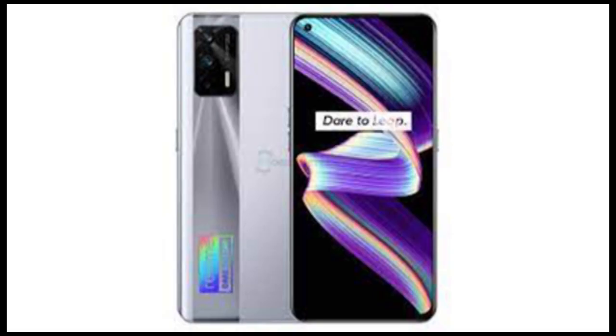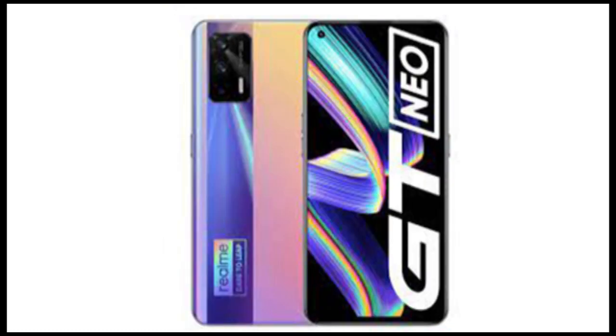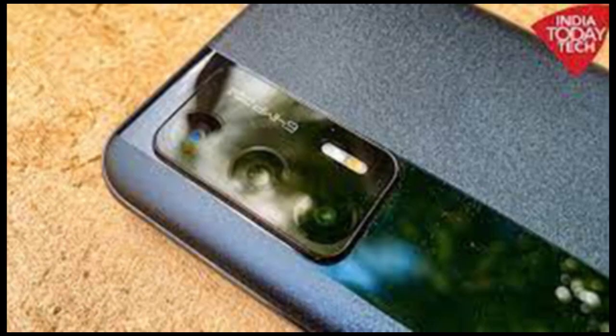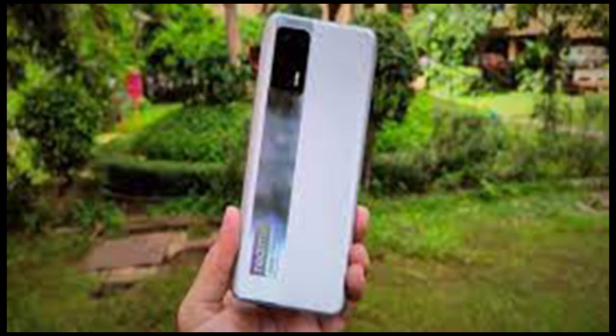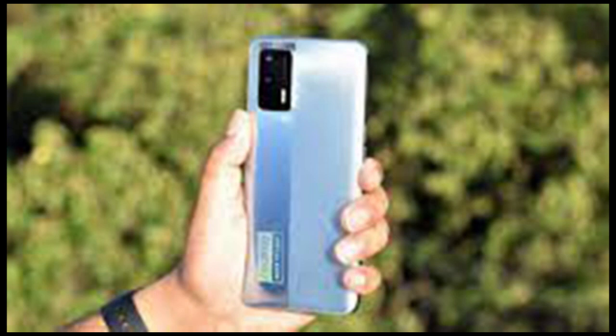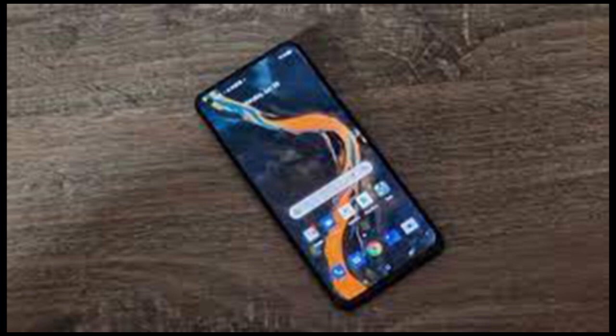The Realme X7 Max 5G is powered by MediaTek's flagship Dimensity 1200 system-on-chip, paired with up to 12GB RAM and 256GB onboard storage. The phone is a performance powerhouse, delivering consistent performance without any visible lag or throttling even after extended usage. It keeps thermals in control and does not heat up unnecessarily — it warms up a bit at times but not to a point where it becomes uncomfortable to hold and use.